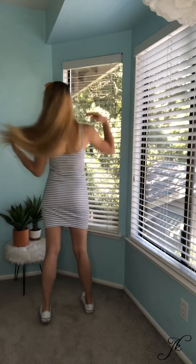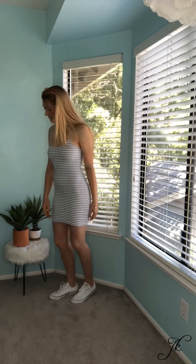Hey everyone, welcome back to my channel. My name's Jessie. If you're new here, don't forget to subscribe below. In today's video, I am doing a summer lookbook.